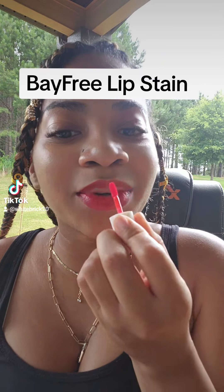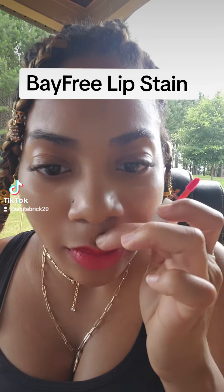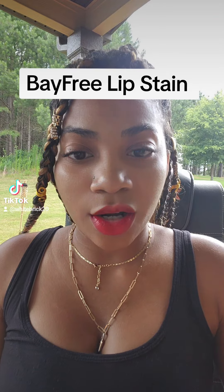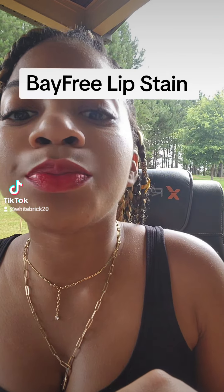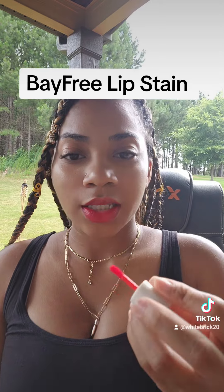It's so tiny though. It smells so good though. It is a stain, y'all. It's a stain, for sure. It's cute, it's cute.